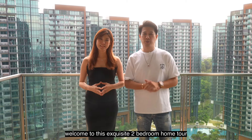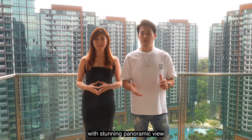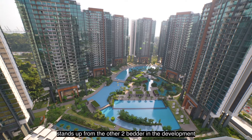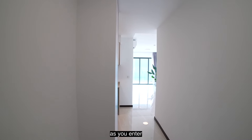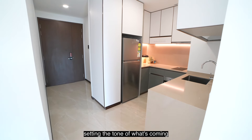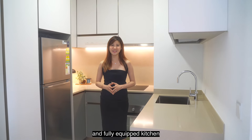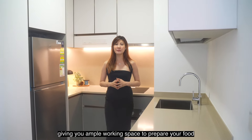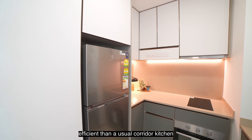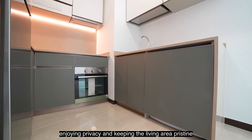Welcome to this exquisite 2-bedroom home tour on the high floor. Get ready to experience luxurious living with stunning panoramic views. It has a really efficient layout that stands out from the other 2-bedders in the development. As you enter, you are greeted by a spaciousness and inviting entryway, setting the tone of what's coming. You will totally love this semi-enclosed and fully equipped kitchen, giving you ample working space to prepare your food — easily 2 times more efficient than the usual corridor kitchen. Truly enjoyable to prepare meals while enjoying privacy and keeping the living area pristine.